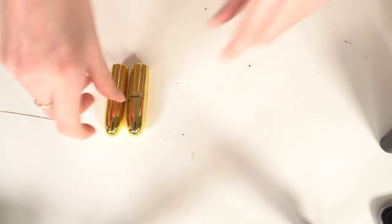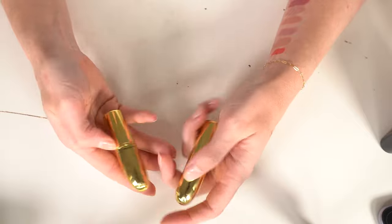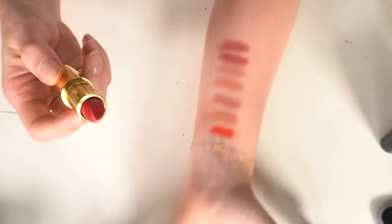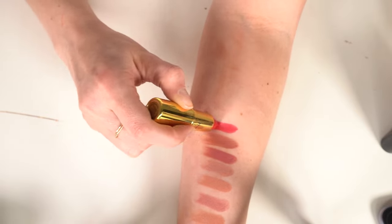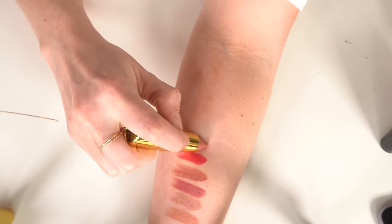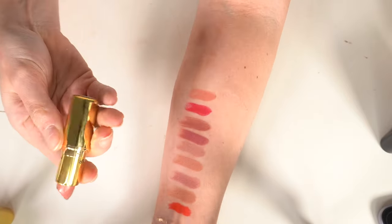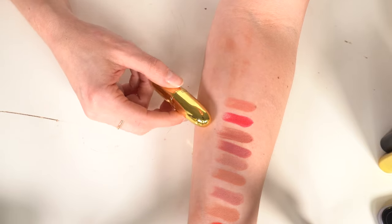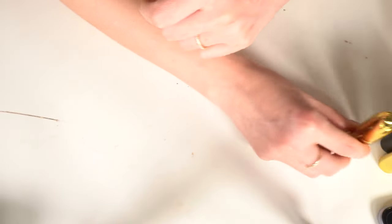I have two limited edition MAC lipsticks from Nick and Sam Chapman — UK-based makeup artists. Sam's color is a fuchsia I probably wouldn't wear. Nick's color I like a lot and I definitely want to keep. I'm unsure about Sam's — I kind of want to keep it and try it at some point, so I'll say keep for now.